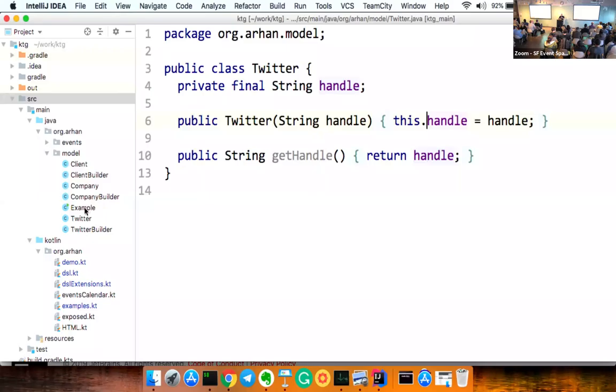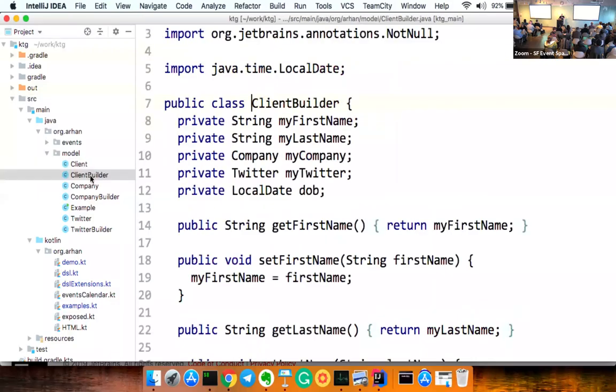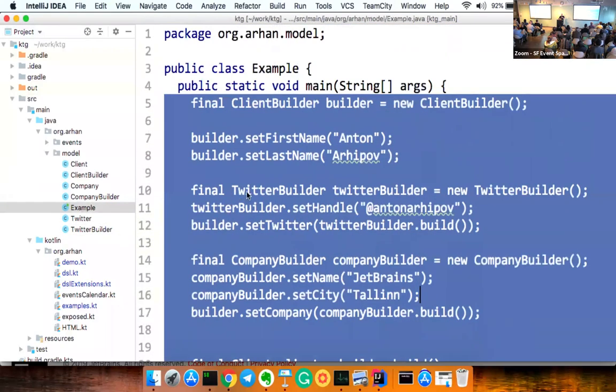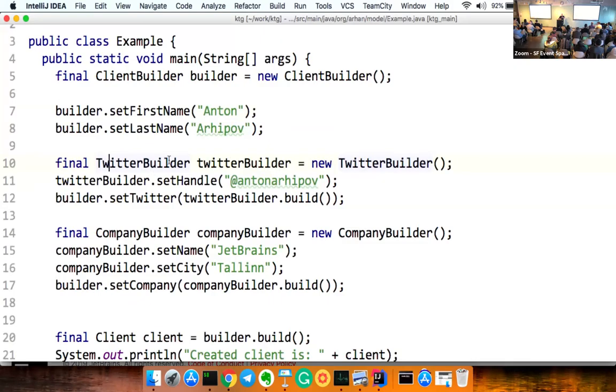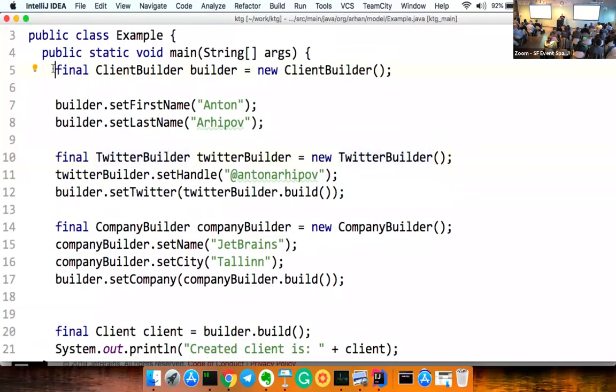Let's write some code. I have an example here with a few classes in my package file: there is a Client, a ClientBuilder, a Company, a CompanyBuilder, a Twitter, a TwitterBuilder, and an example of the code. It's pretty terse but everybody can read and understand what it is. Let's try to take this Java code and start converting it step by step, using Kotlin language features to create our own DSL.